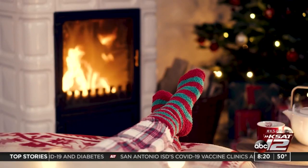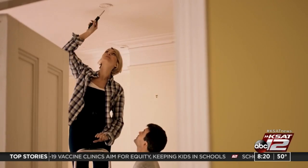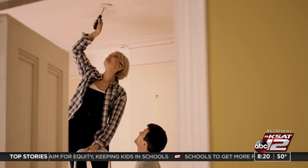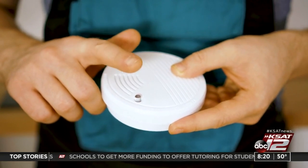Holiday lights are a great way to brighten up your home, but be careful — it can be dangerous. Avoid spending your holidays in the ER by inspecting your electrical system, avoiding overloading your circuits, and practicing ladder safety and using safe outlets.